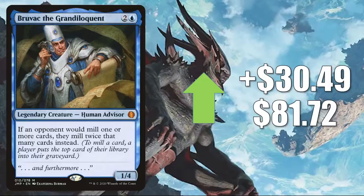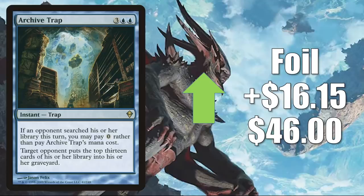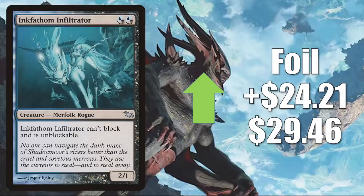That brings us to the Premium Spotlight. I don't like to spend too much time on rare promos or foils, because if you don't have a lot of sales of a card any given week online, you don't always get very good data — and at worst, that data can actually be manipulated. But I like to pick out at least a few cards every week that feel like they're moving mostly naturally with the market. This week I chose two that we discussed previously in the video. First is Archive Trap — the foil copy from Zendikar goes up $16.15 to $46. And finally, Inkfathom Infiltrator from Shadowmoor — the foil goes up $24.21 this week to $29.46.